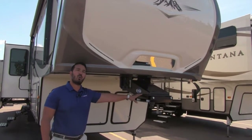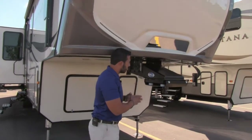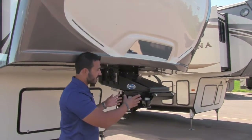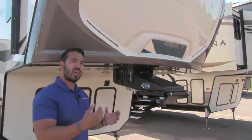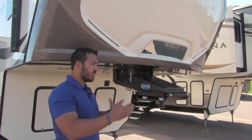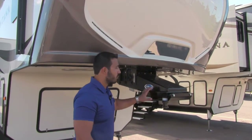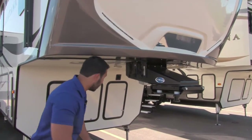Speaking of the kingpin, this is a Morride kingpin — a really great system. Basically you have three inches of travel back and forth, and it uses rubber inside. What that does is help eliminate a lot of the bucking and chucking as you're starting and stopping the truck, so it really helps it ride a lot smoother.